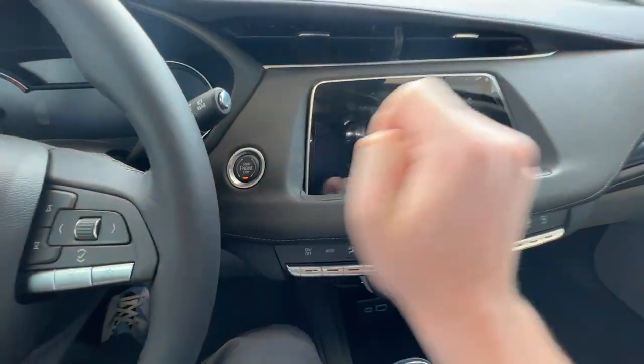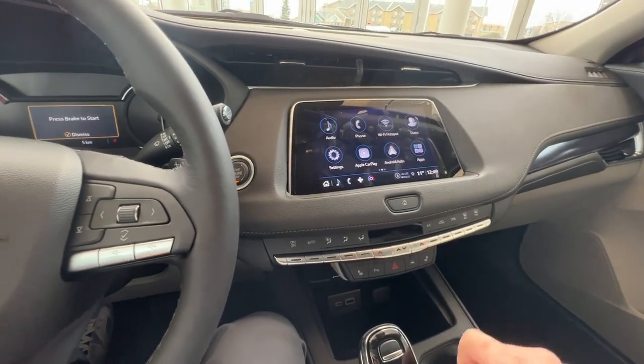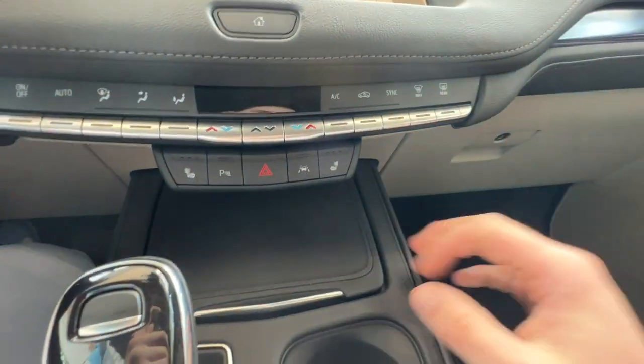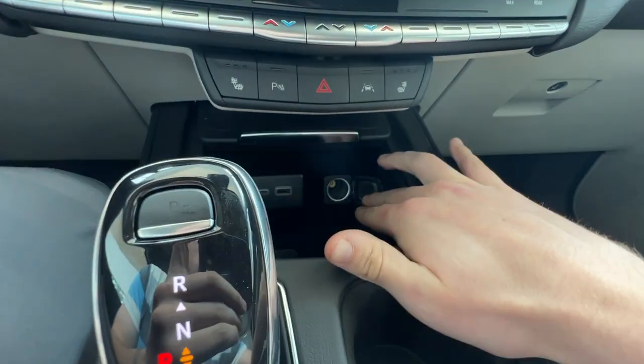Just off to the right will be the push to start. When you start the vehicle, you'll be greeted by your infotainment screen here in the middle, complete with Apple CarPlay and Android Auto. Just down below here, you'll have a little bit of storage with a retractable cover. Under there, you'll have USB-C, USB, as well as a 12-volt plug-in.